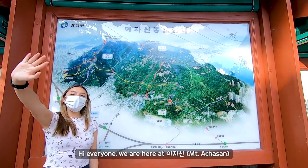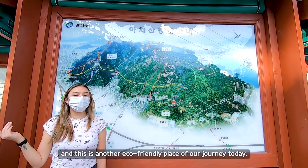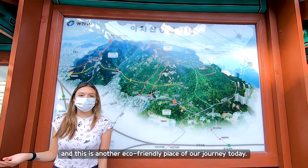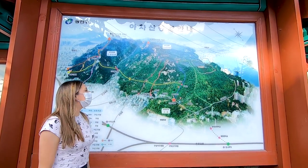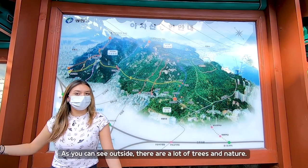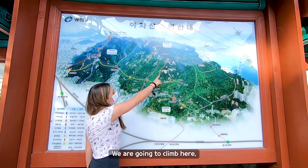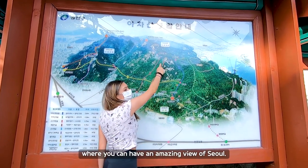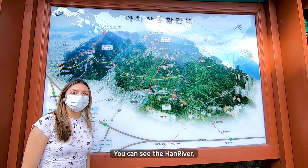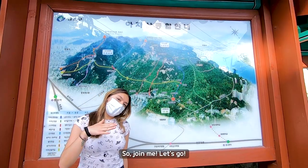We're here at Achasan and this is another eco-friendly place on our tour today. You can see it's outside with lots of trees and nature. We're going to climb all the way up where you can have an amazing view of Seoul — you can see the Han River and Lotte Tower. Join me, let's go!